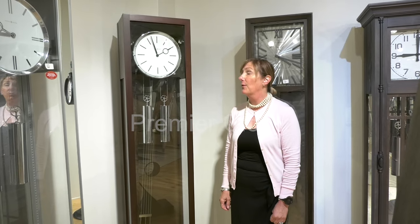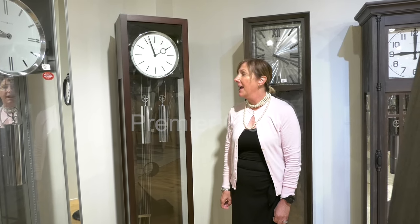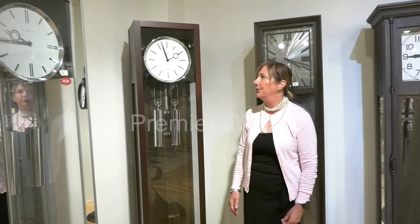Here we feature our Avalon floor clock made by Howard Miller. As you can see, it would add elegance to any room in your home.